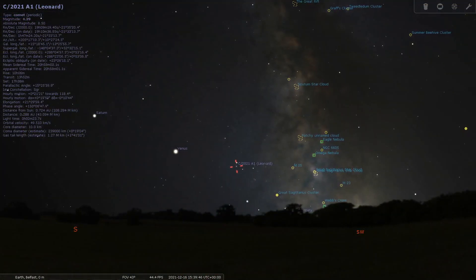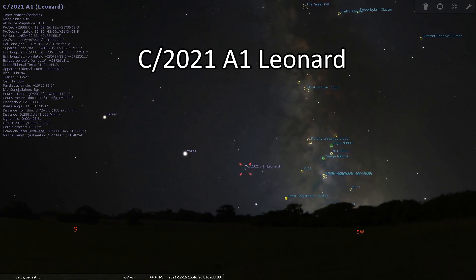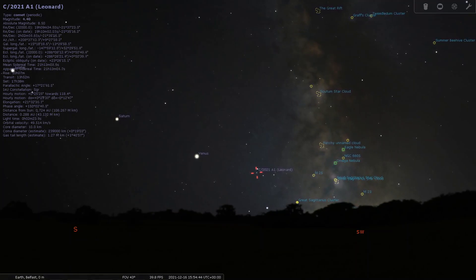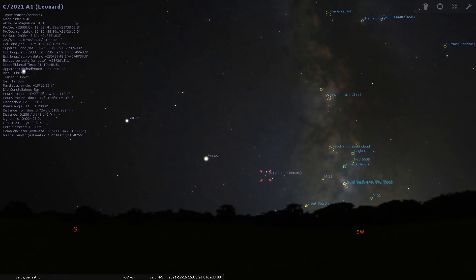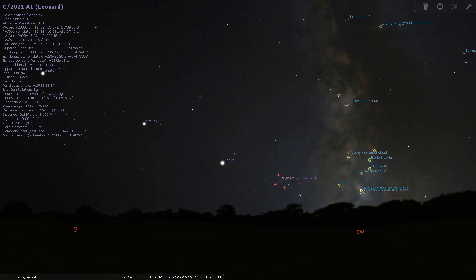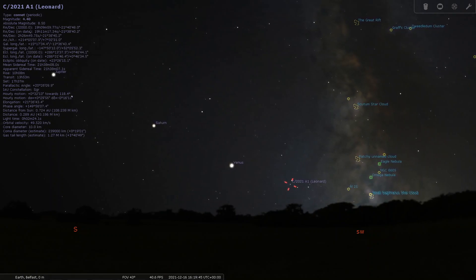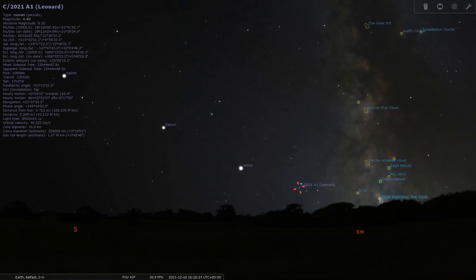Throughout December, if you look low to the southwest horizon below Venus, you might notice Comet C/2021 A1 Lovejoy. I believe this is another naked eye comet, similar to what Neowise was, but maybe not as pronounced. It's there in the sky but very low down and probably quite difficult to see. Look for Venus — the brightest planet in the night sky — and then look just below it. I hope you get to see it.